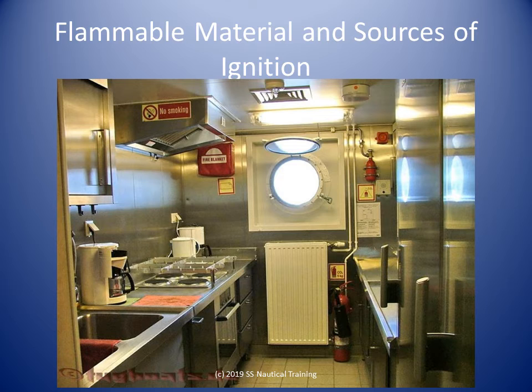All grills, broilers, and deep fat fryers are to be fitted with a grease extraction hood.